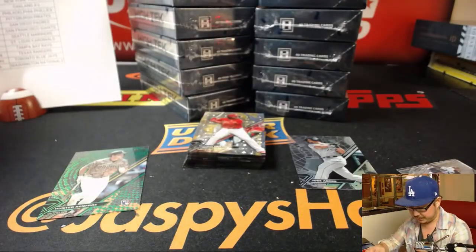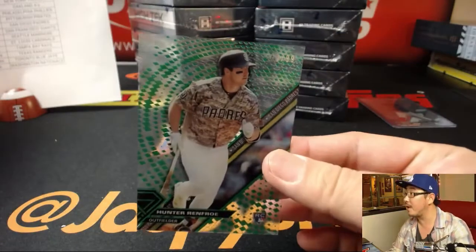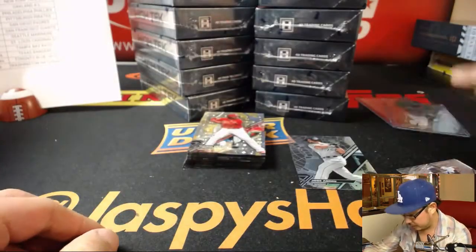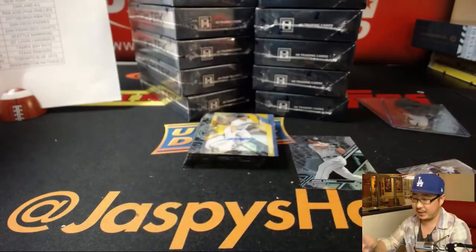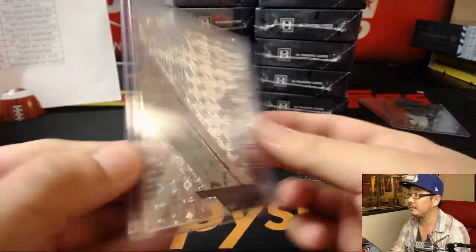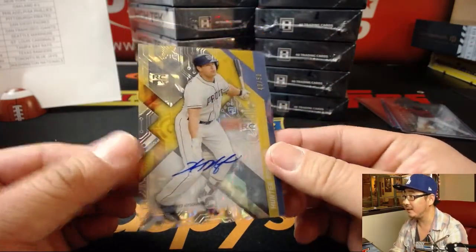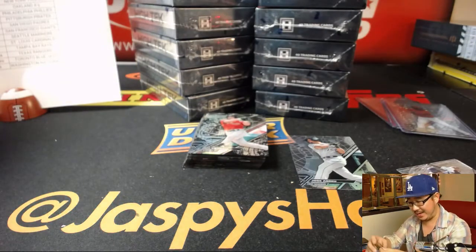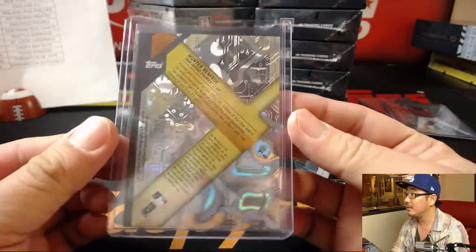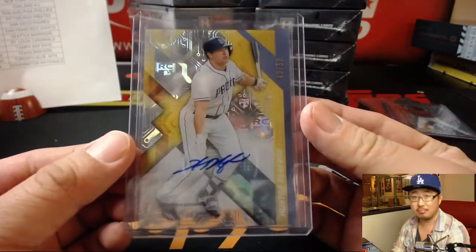Another shorter print here. We've got David Price out of 250 for the Red Sox — that'll be for Jesse. We've got a green rainbow Hunter Renfro out of 99 — that will go to Chris Parent and the Padres. Mikael Franco for the Phillies out of 250, that's for Slot Hippies, Christine Hollings. And another Hunter Renfro, 40 out of 50 — a nice one for Chris Parent and the Padres.